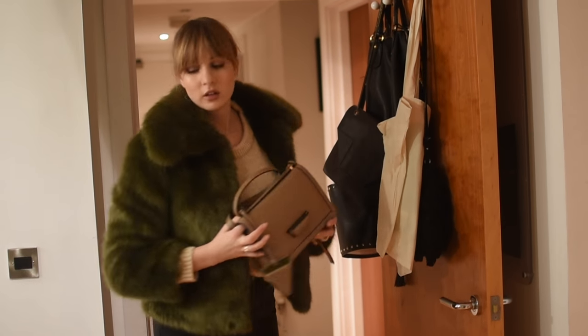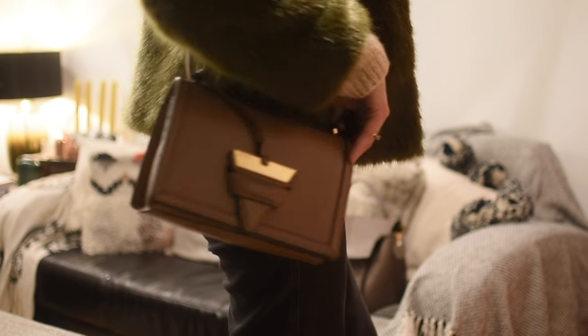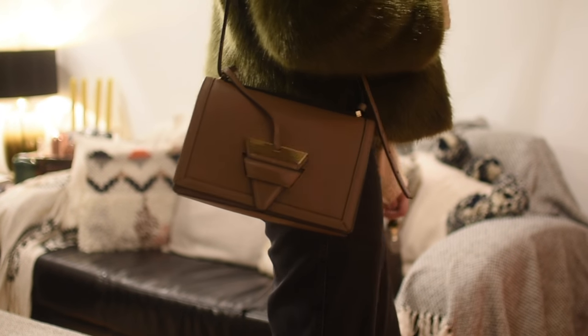And bag wise - looking at my handbags - I think I'll take my Loewe Barcelona. The colour scheme matches quite nicely.